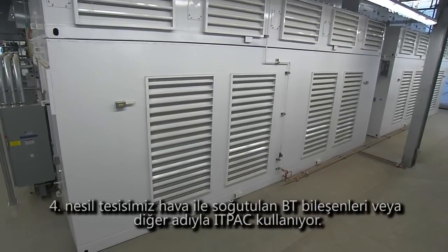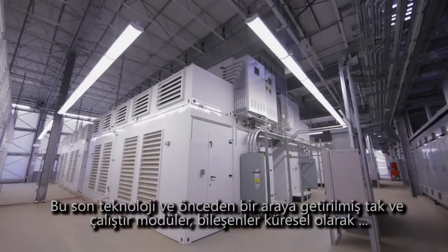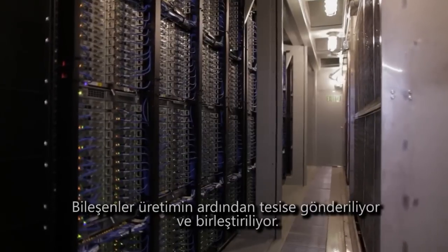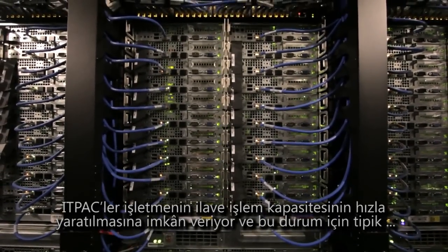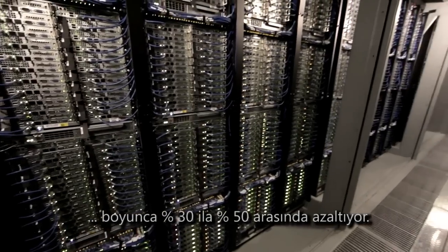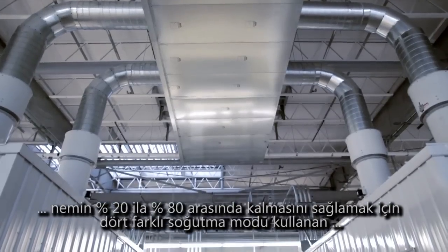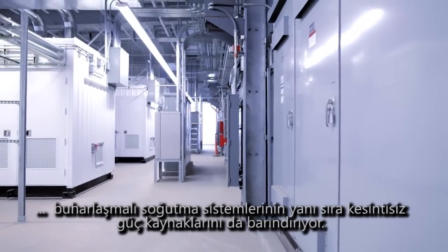Our Generation 4 facility utilizes air-cooled IT pre-manufactured components, or IT packs. These state-of-the-art, pre-assembled, plug-and-play modular components can be manufactured in many locations through a dynamic supply chain of globally distributed vendors, and use recyclable materials such as steel and aluminum, which are then shipped on-site and assembled. IT packs allow rapid commissioning of additional compute capacity as the business needs it, reducing the typical two-year construction time frame in half and reducing capital costs by 30 to 50 percent over the lifetime of the facility. The IT packs also provide self-contained UPS, along with air handling and evaporative cooling systems to control ambient temperatures, with four cooling modes to ensure the inlet temperature is maintained between 50 and 90 degrees Fahrenheit and 20 to 80 percent relative humidity.